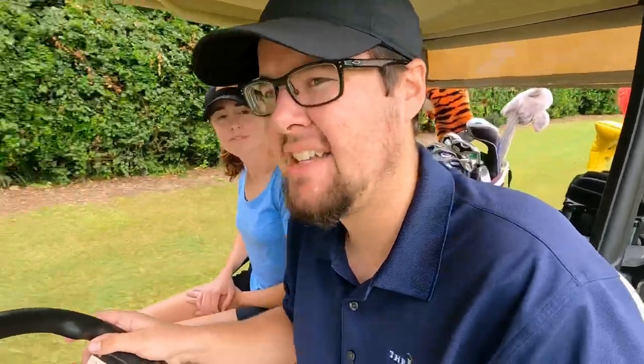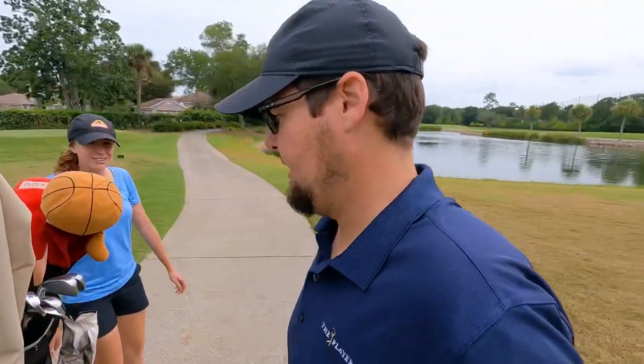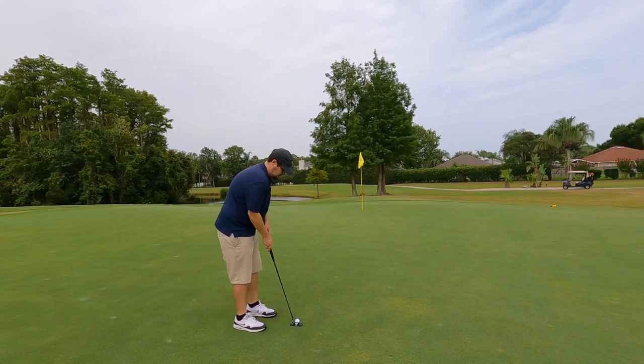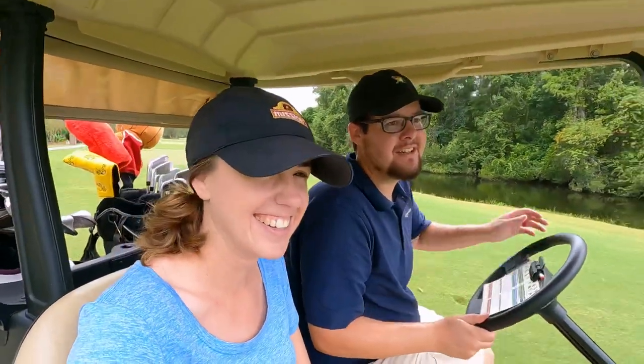On the green! The tee box was moved up a little, so it was actually only about 180 yards. I went with kind of a cut into the wind with the seven iron — that thing just went right through the wind. The only thing I don't like so far are the grips — they're a little slippery. If you're getting PXG irons, I'd opt for one of their premium grips, which I think you can get for free if you upgrade. We've got about 25 or 30 feet — let's see if we can roll in a birdie.